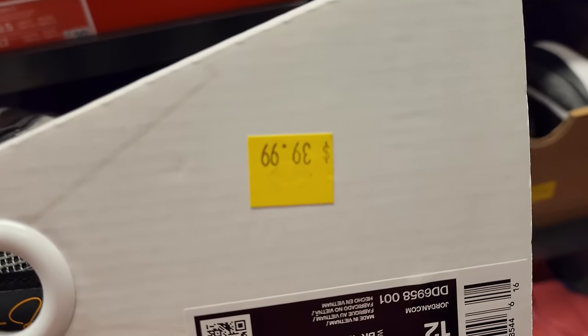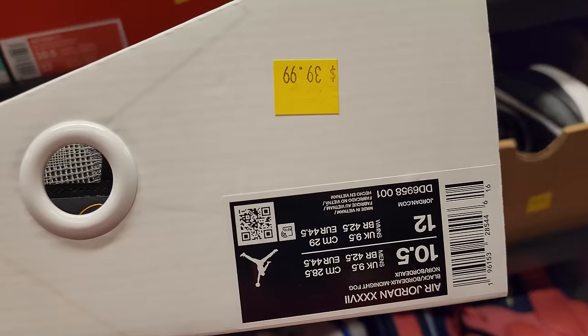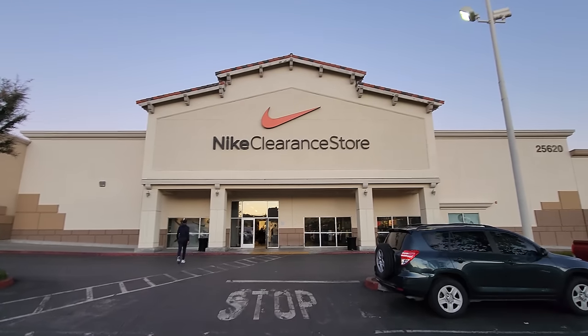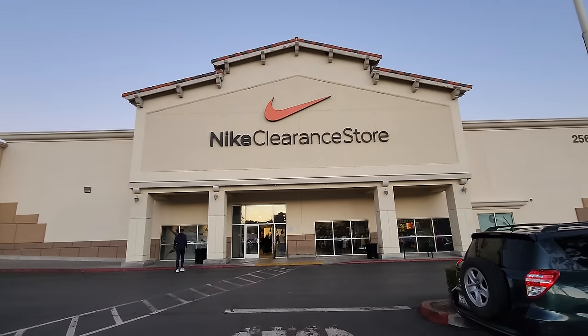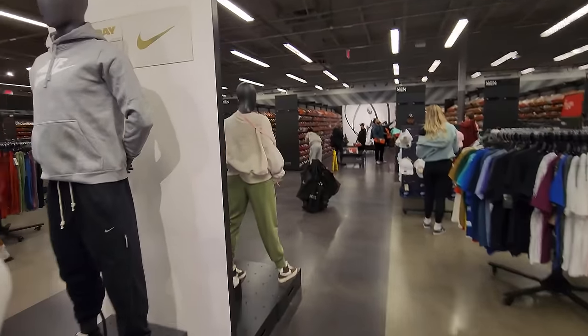Look at what we got here. What the heck? $40 for Jordans? What the hell? This is Koki's YouTube channel, out in Santa Clarita for an evening trip to the Santa Clarita clearance store.